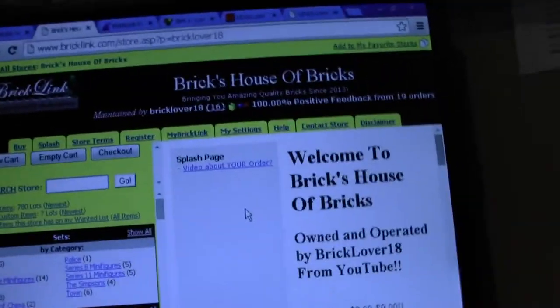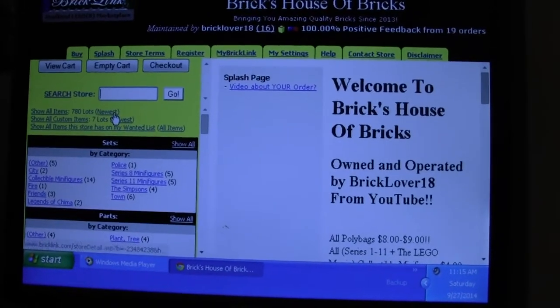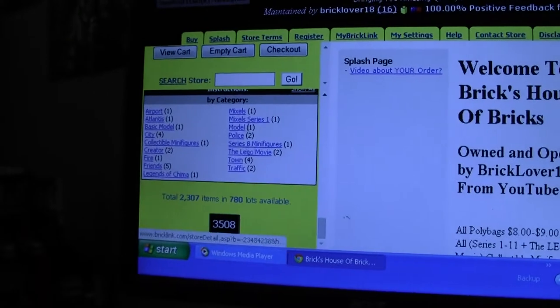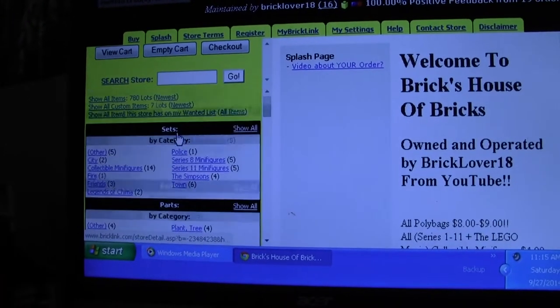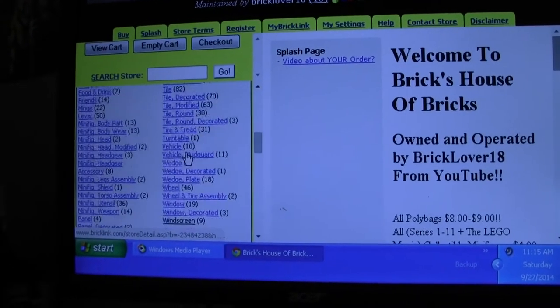Here's my store — BrickHouse of Bricks on BrickLink. Now I have 780 lots in my store and 2,307 items. That's really exciting. So go to my BrickLink store, all my parts are here.